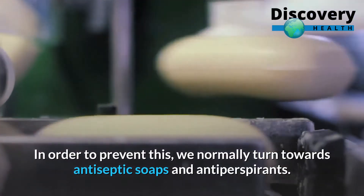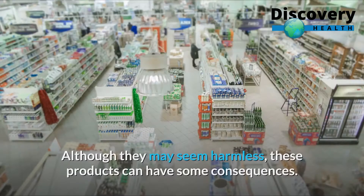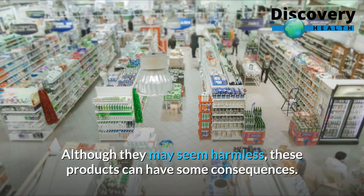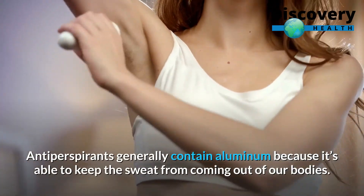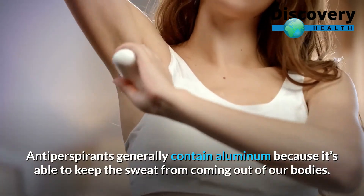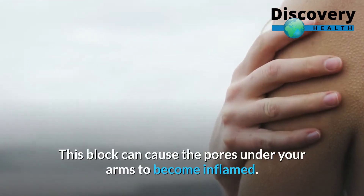In order to prevent this, we normally turn towards antiseptic soaps and antiperspirants. Although they may seem harmless, these products can have some consequences. Antiperspirants generally contain aluminum because it's able to keep the sweat from coming out of our bodies. This block can cause the pores under your arms to become inflamed.